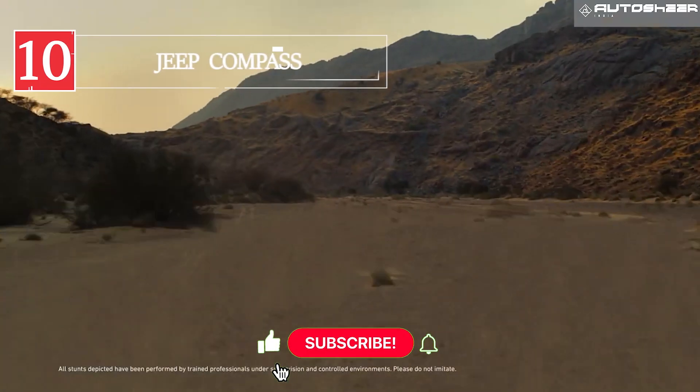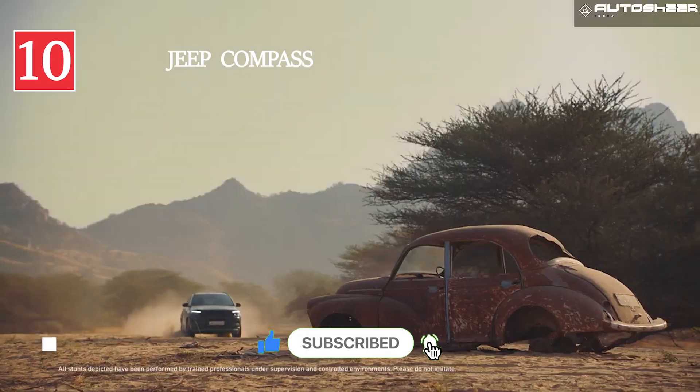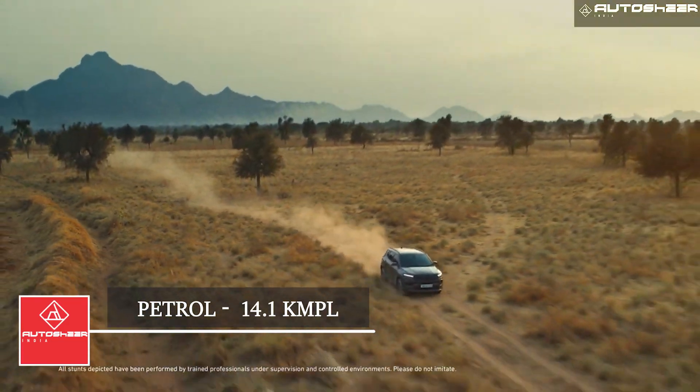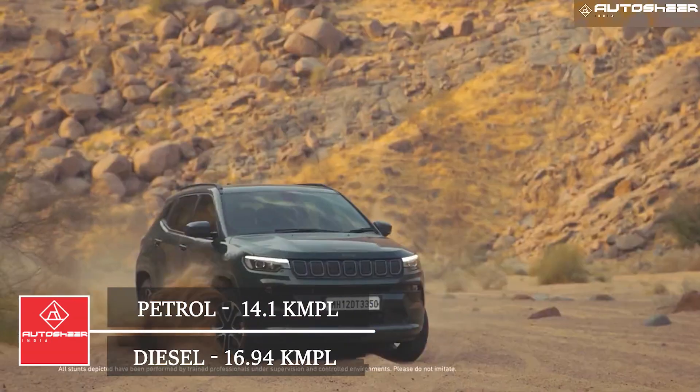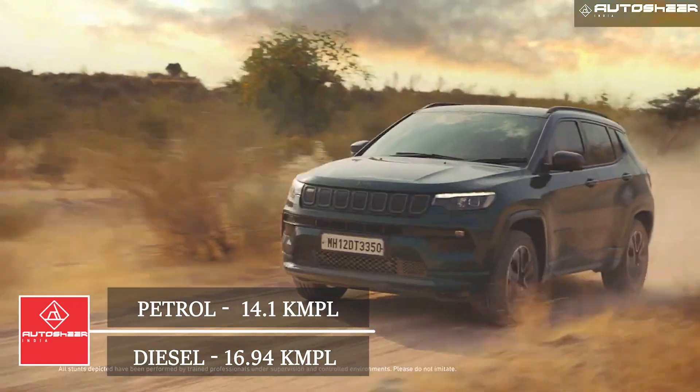Jeep Compass: The 2021 facelifted Compass brings a mileage of 14.1 kmpl for manual petrol. The manual diesel gives a mileage of 16.94 kmpl, and diesel automatic gives 16.3 kmpl.